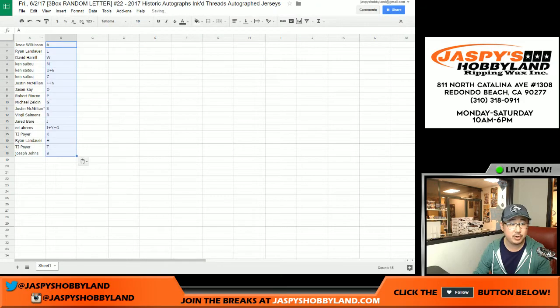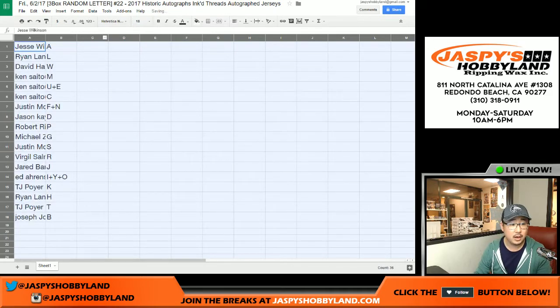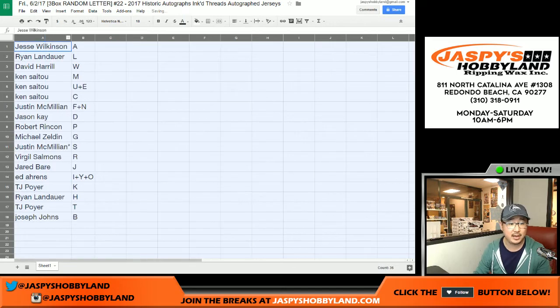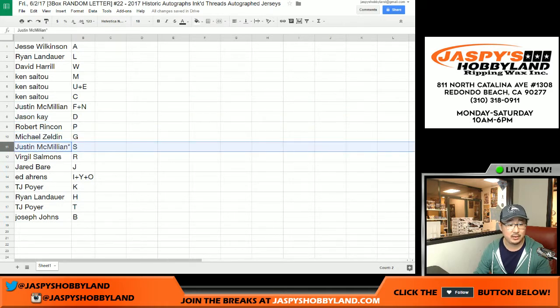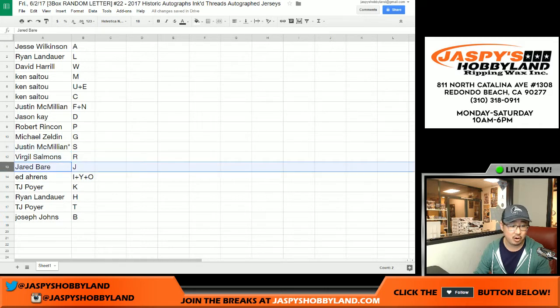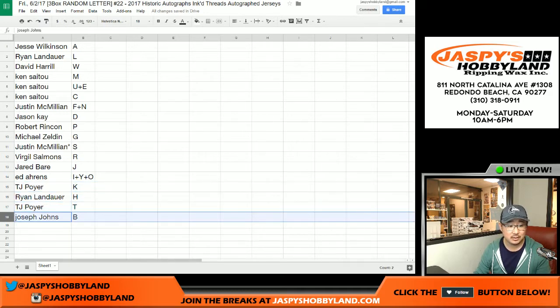Feel free to trade away, ladies and gentlemen. Jesse, you have the A. Ryan L, Ryan L with L. Big boys L with 7, W. Ken with M, U, E, C. Justin with F plus N. Jason K with the D. Robert with P. Michael Z with G. J. Mack, last spot Mojo S. Virgil R. Jared J. Ed I plus Y plus O. T. J. Poyer with K. Ryan, you have H. T.J. with T. Joseph Johns with B.